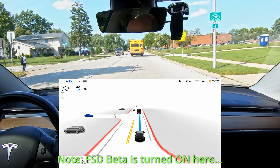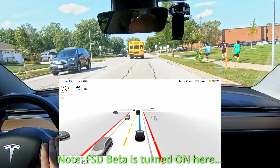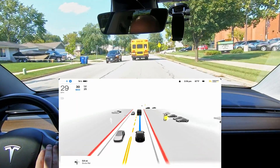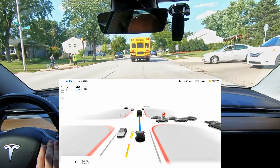Here we come entering a school zone. It's 20 miles per hour, and the car is ignoring the 20 mile per hour speed limit. The car in front of us, which is a bus, is also ignoring the school speed limit of 20 miles per hour. So I'm just going to slow down here.